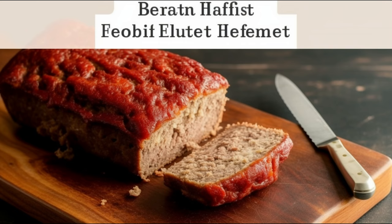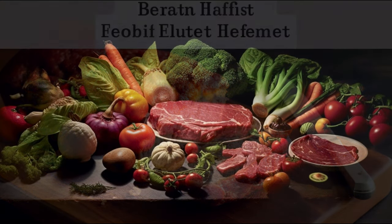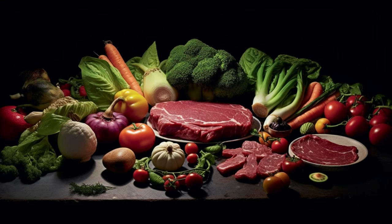Now don't get disheartened, meatloaf lovers. With mindful choices like opting for lean meats, adding plenty of veggies, and being careful with portions, you can enjoy this delicious dish guilt-free. That's all for today, folks. Let us know in the comments how you like your meatloaf, and don't forget to like, share, and subscribe for more food facts and recipes. Until next time, keep exploring the joy of cooking!